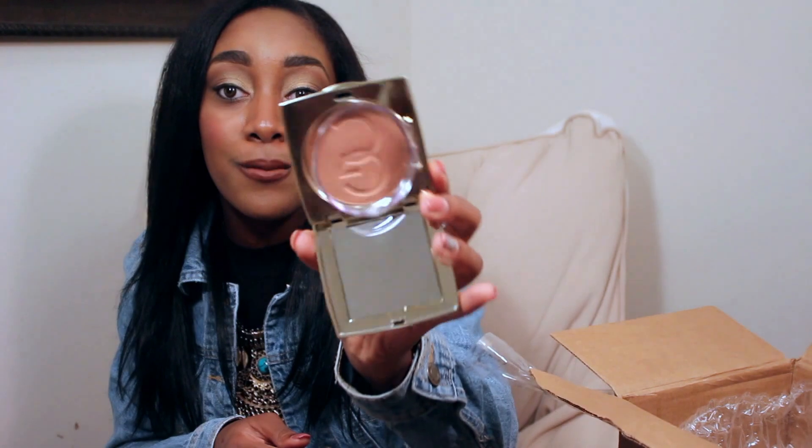The last product I want to mention is by Gerard Cosmetics — their highlighter in the color Lucy. I've heard so much about it on YouTube and had to check it out myself. I'm obsessed with it — I'm wearing it today and it gives the prettiest peachy glow. I love a good peachy glow rather than just a highlighted look. It won't break the bank either, so definitely go check out Lucy by Gerard Cosmetics.